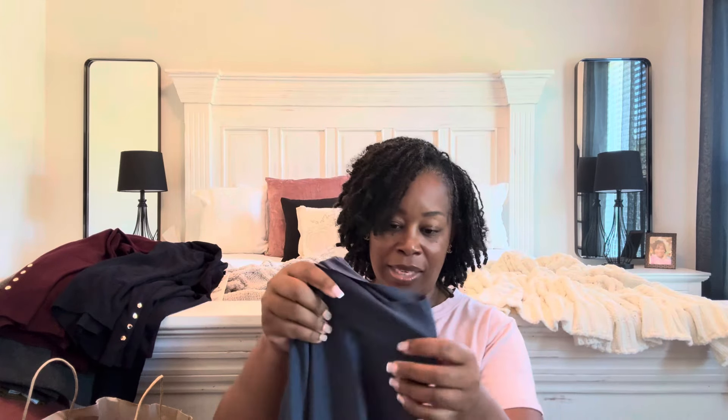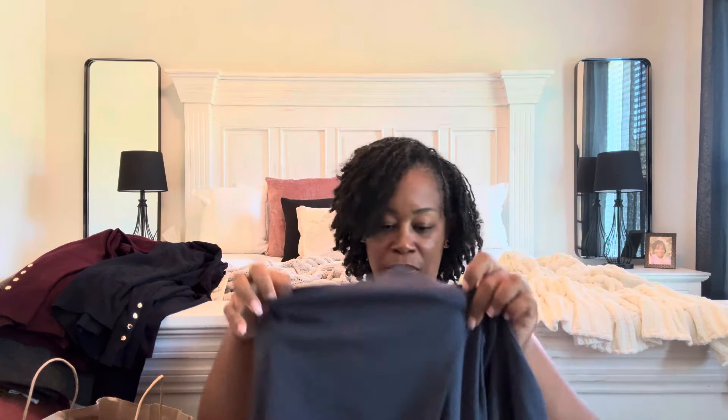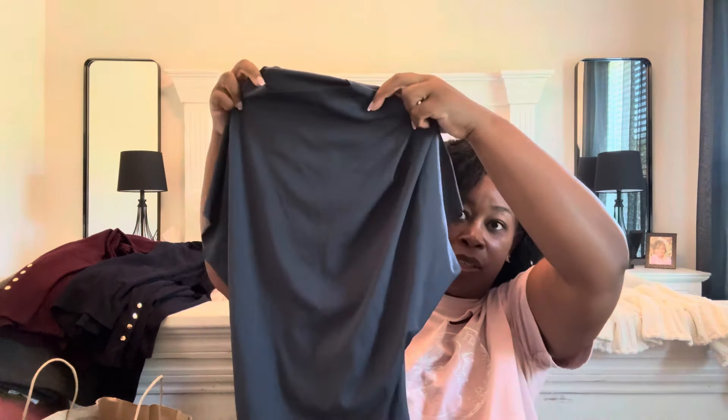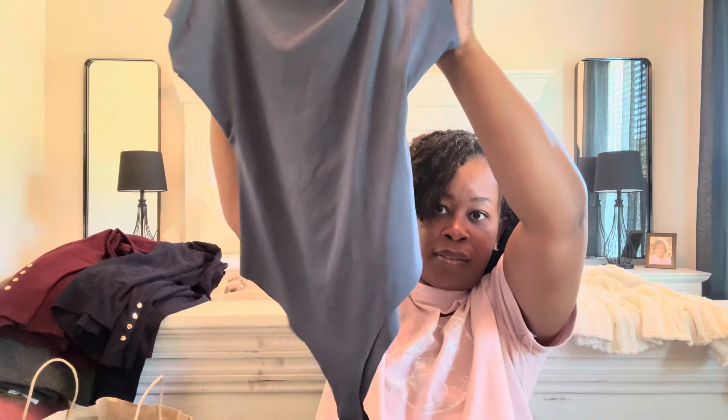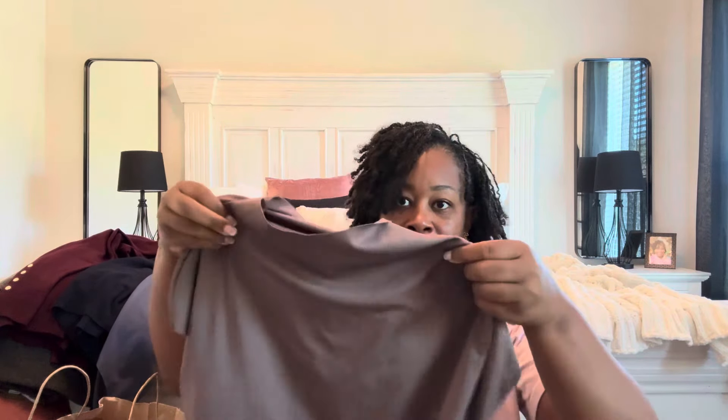I also picked up some short sleeve bodysuits. I already have this bodysuit in black, so I knew it would work for me. This one was $17.95 and it's a size large — I absolutely love their bodysuits. The color is just beautiful, the material is so good, it has a bit of a mock neck, and it's so comfortable and wears really well. They also had the same bodysuit in chocolate brown, and I had to have it — also a size large. That chocolate brown is so freaking good.